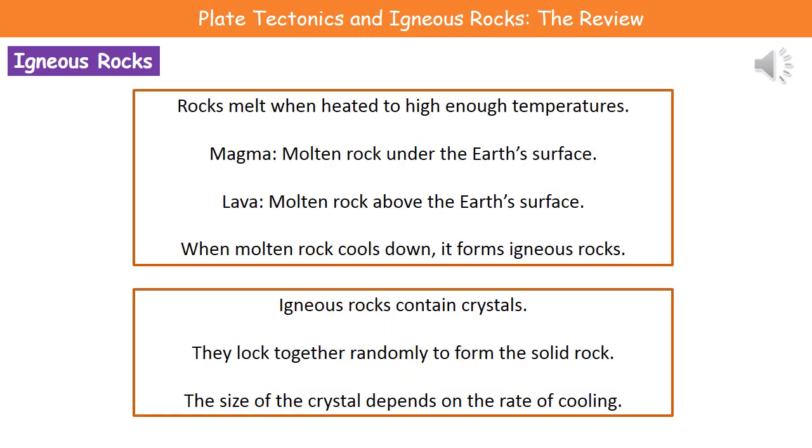If we consider rocks, what we know is that if we heat them to a high enough temperature, they will melt. Depending on where we find this molten rock determines the name we use for it. When we talk about magma, we're talking about molten rock under the surface of the Earth. When we talk about lava, we're talking about molten rock above the Earth's surface. Remember the distinction: magma is under the Earth's surface, lava is on the Earth's surface.